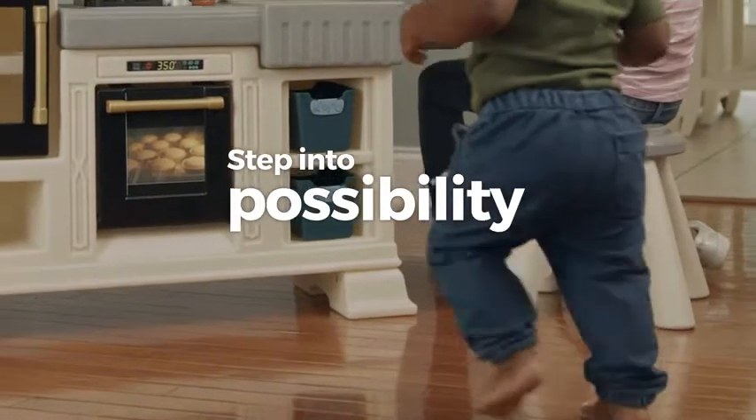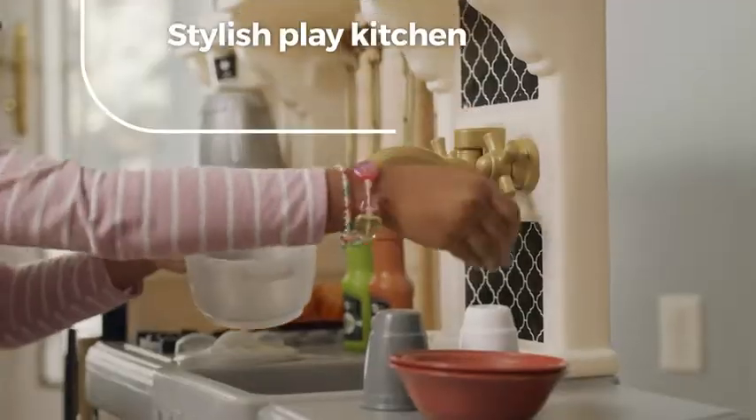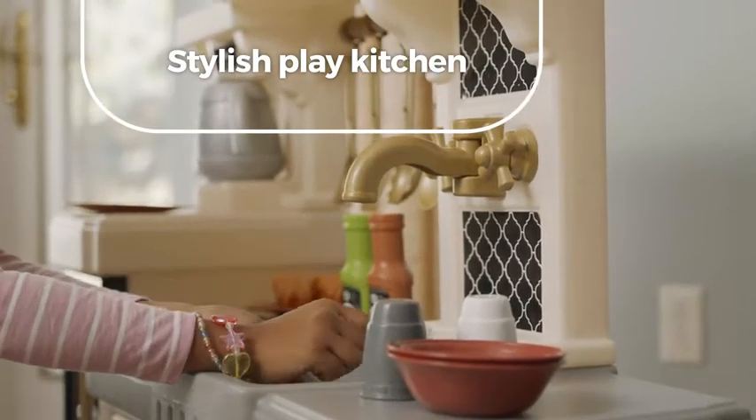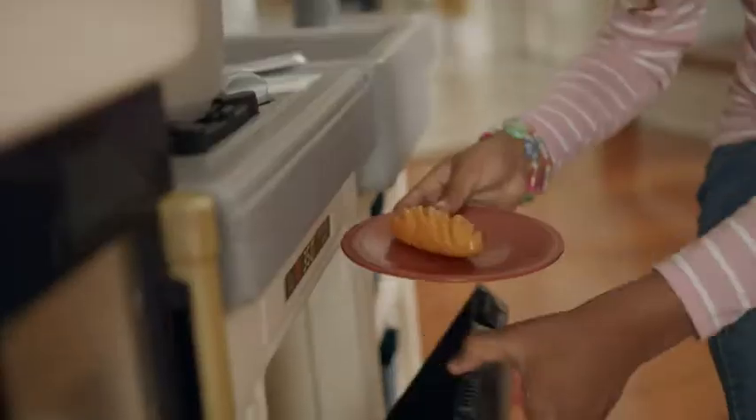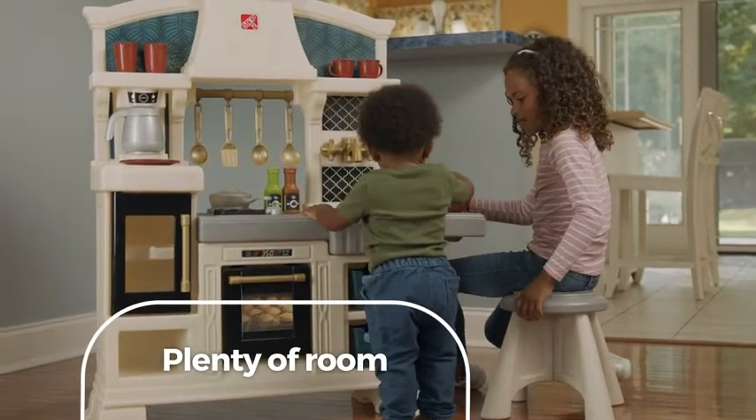Step into possibility with the Classic Chic Kitchen. This stylish play kitchen cooks up big opportunities for fun, with trendy prep spaces and plenty of room for more cooks in the kitchen.